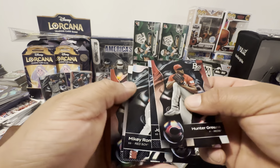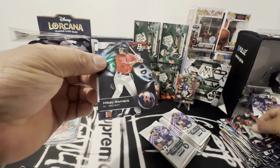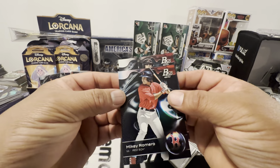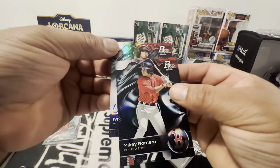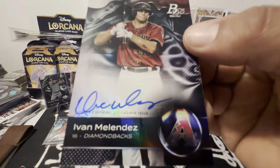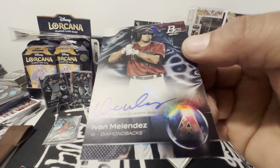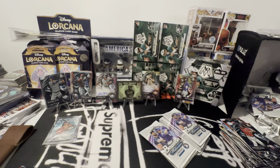Mikey Romero. And we got an autograph — Ivan. Oh, it's for the Diamondbacks. Ivan Melendez. Another beautiful autograph, nice and dark. It's not numbered — that's okay, maybe the other one will be.